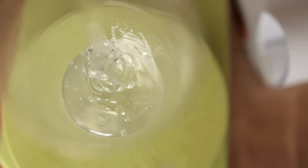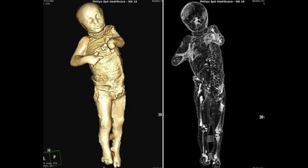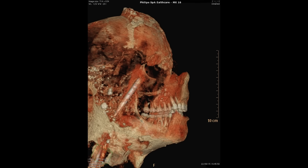The CT scanning project has opened new doors for non-invasive research. By creating digital models, scientists can study the remains indefinitely without risking damage. The scans also allow for virtual autopsies, revealing injuries and diseases that would otherwise go unnoticed. As technology advances, perhaps one day facial reconstructions will allow us to look into the eyes of these ancient Romans, bridging the gap between past and present.